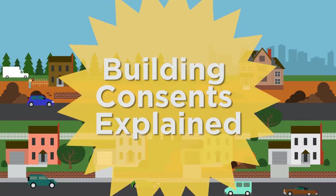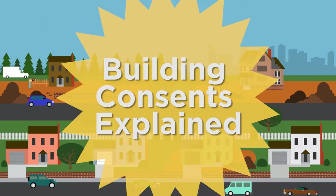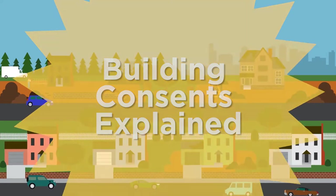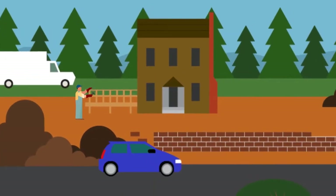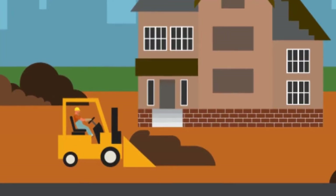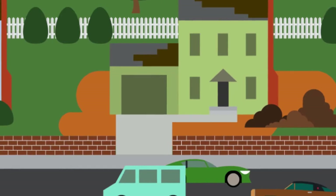In this video we will explain what a building consent is, when you need one and how to get one. The building consent process ensures your project complies with the New Zealand Building Code. Building consents are required for all sorts of buildings, but here we will focus on residential homes.